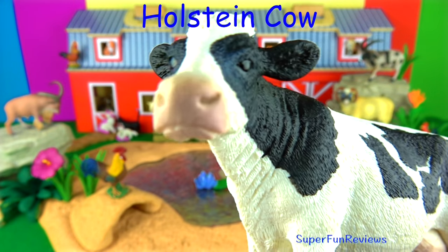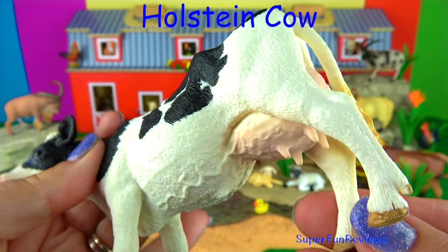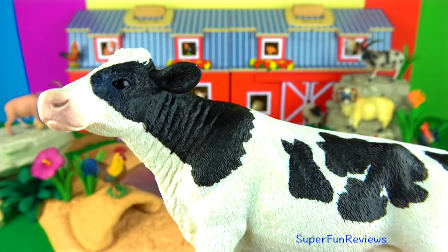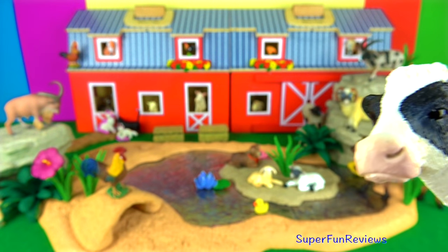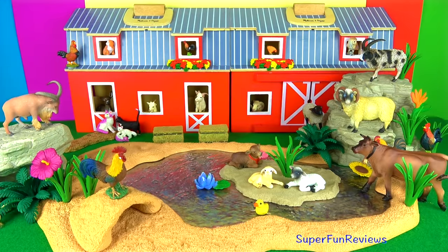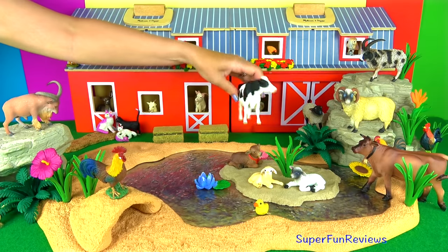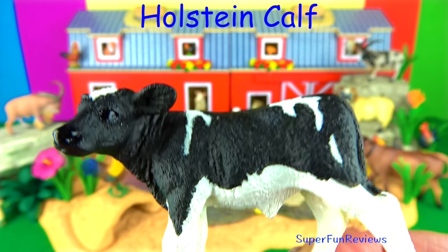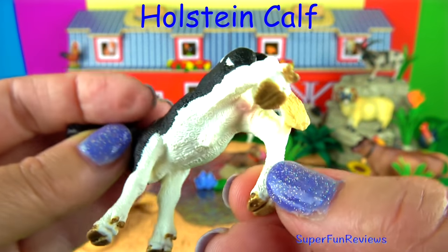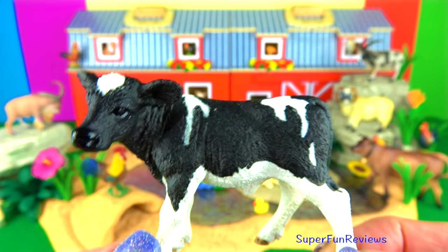The Holstein cow. They are easily recognisable by their distinctive black and white markings. They are the most common milking cow in the US and are able to produce an abundance of milk. They are also known as Friesian cows in some areas. The Holstein calf — cows can hear lower and higher frequencies better than humans. Cows have a single stomach but four different digestive compartments. This is such a sweetie. No two black and white markings are the same.